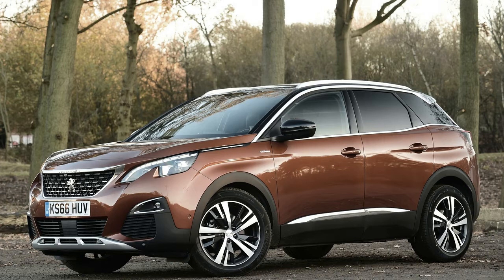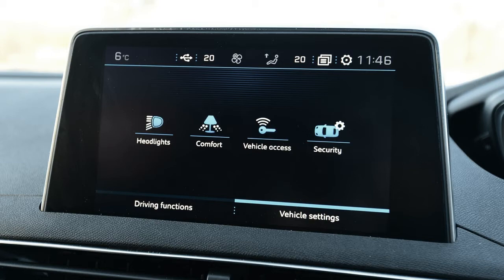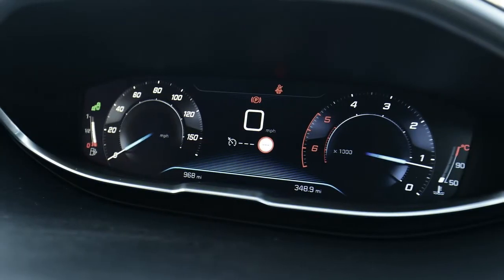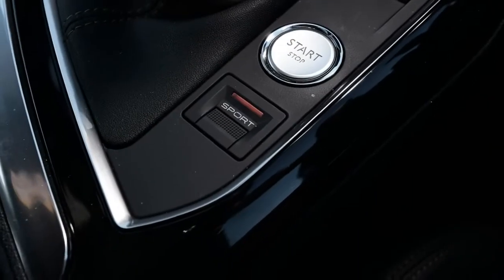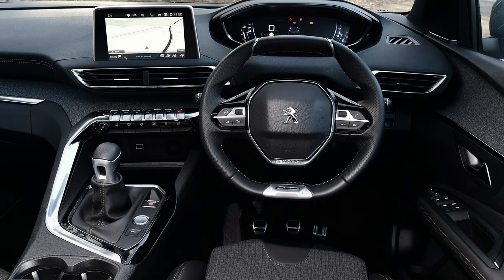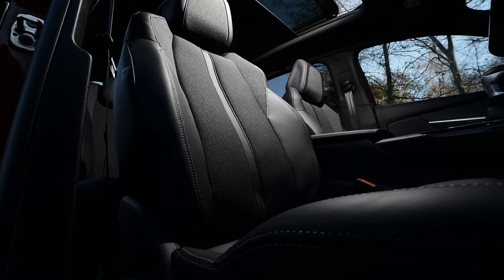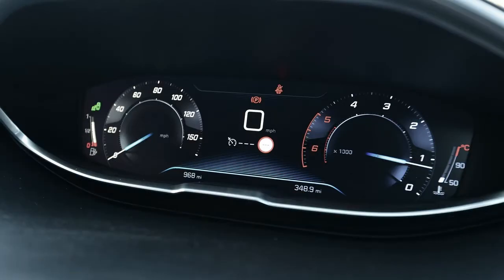0–62mph takes 9.6 seconds in the lower-powered 2.0-litre version and 8.9 seconds in the top-spec unit. The most compelling choice in the engine range is the 1.6-litre BlueHDi diesel with 118bhp, which will be a big seller in the UK. The numbers stack up well: 70.6mpg and 104g/km CO2 don't quite match the Nissan Qashqai 1.5 diesel's 74.3mpg and 99g/km, but it's not far off and the 3008 has more power. With the EAT6 automatic gearbox those figures drop to 67.3mpg and 108g/km, so the penalty for the auto version is minimal. The 99bhp 1.6-litre diesel only manages the same 70.4mpg as the higher-powered version, so we'd avoid it and go for the 118bhp version instead.